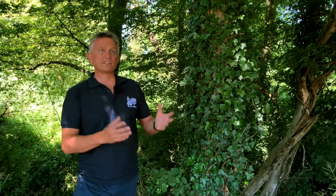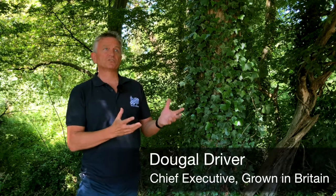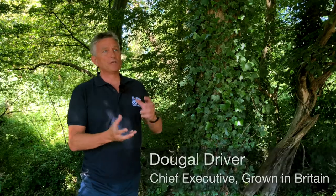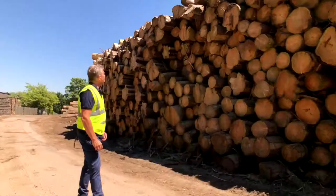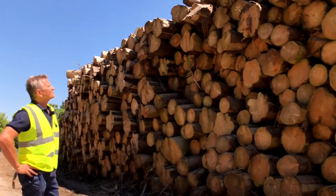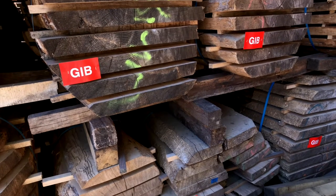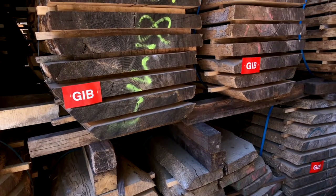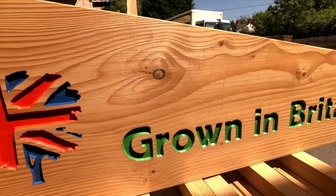Growing Britain has a robust standard that is based on the government's guidelines for managing woodlands, which is called the UK Forestry Standard. In order to enter the Growing Britain supply chain and get a license, the timber and wood product needs to come from a woodland with one of those approved management plans. When the Growing Britain license is awarded to that woodland, it can then follow the timber out of that forest or wood through the supply chain, giving assurance not only for sustainability and legality, but also for provenance from Britain.